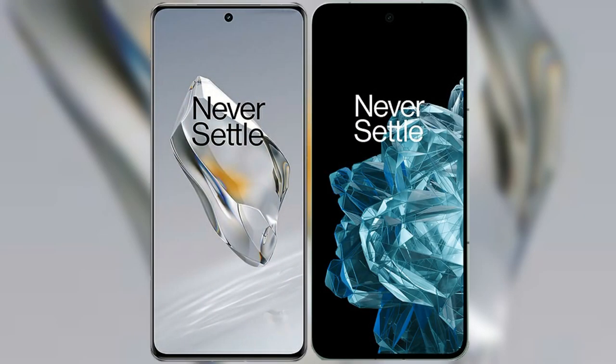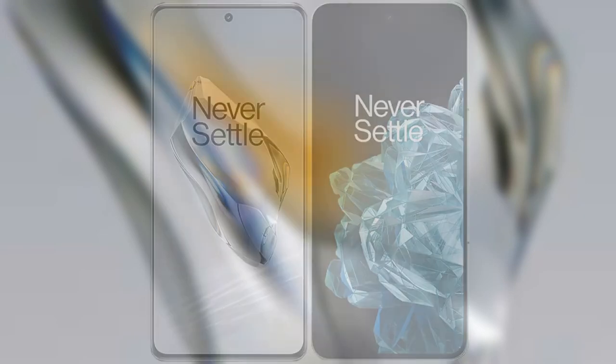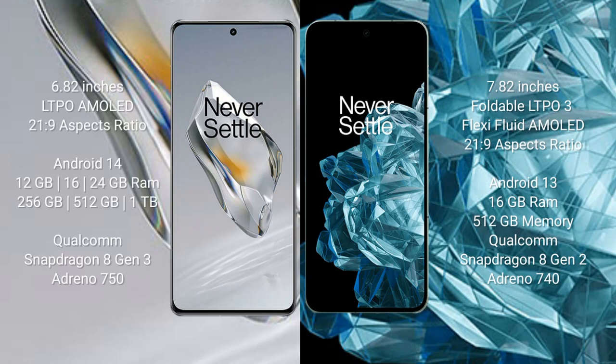I will compare the new OnePlus 12 with the OnePlus Open. The OnePlus 12 comes with a 6.82-inch LTPO AMOLED display with 2160x1260 resolution. The OnePlus Open comes with a 7.82-inch foldable LTPO 3 AMOLED display.